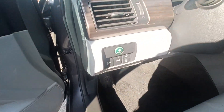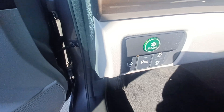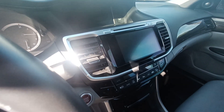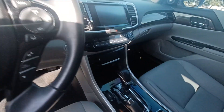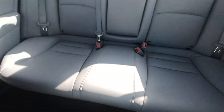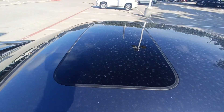Highlighted features on this vehicle include Econ mode, parking sensors, lane departure system, navigation system, backup camera, distance pacing cruise control, automatic temperature control, wireless phone connectivity, leather upholstery, and power moonroof.